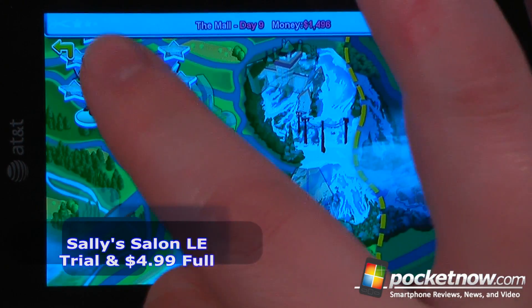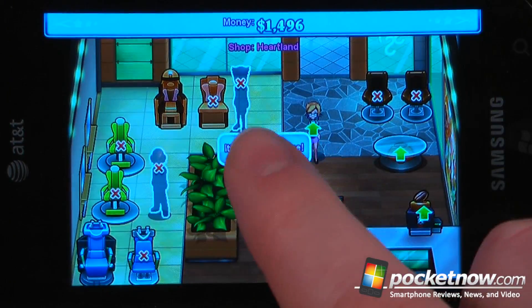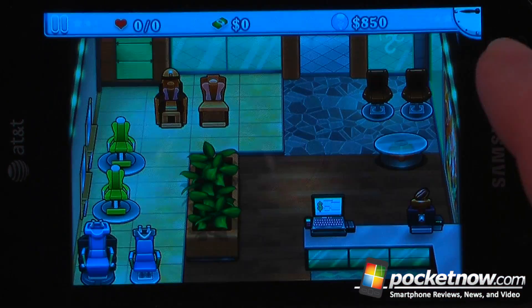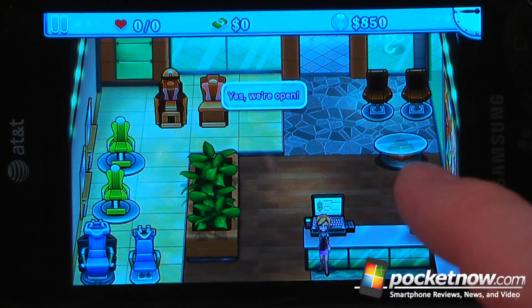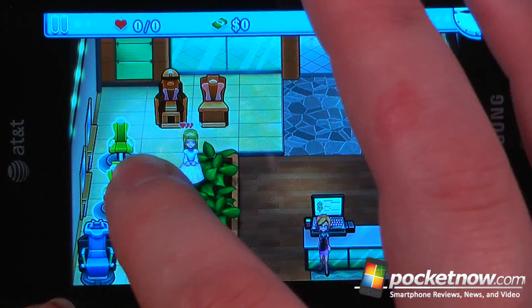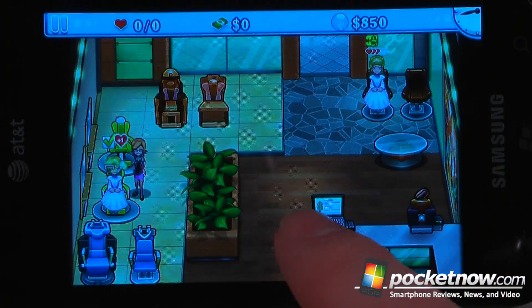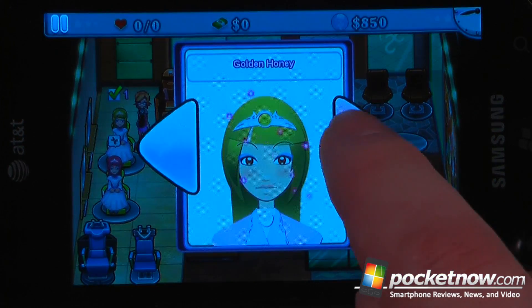Sally Salon is a paid Xbox Live game available in the Windows Marketplace. The object of the game is a progression game in which you're trying to create hairstyles for people, and you want to get the most amount of customers without having customers leave. All we want to do is move a customer over to a chair and then select which hairstyle they want, then move over here and continue playing.